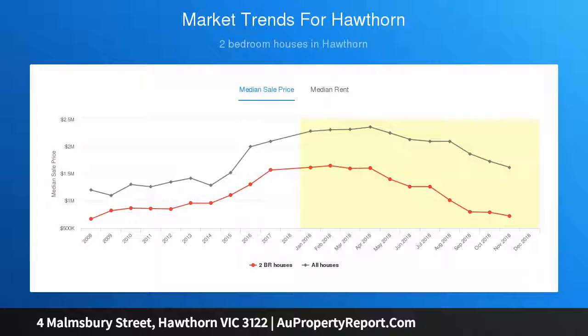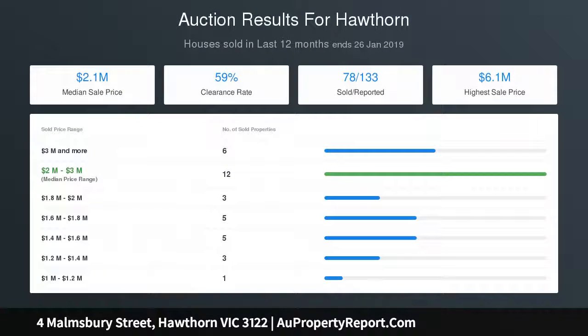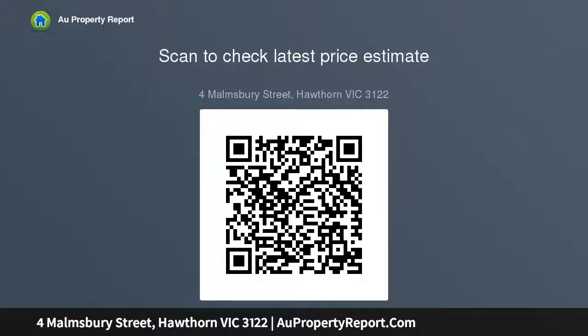Surrounded by the area's elite schools, with easy access to Swinburne University and popular Glenferry Road and Auburn Road café strips, you'll find central gardens at one end of the street and Auburn Station at the other.